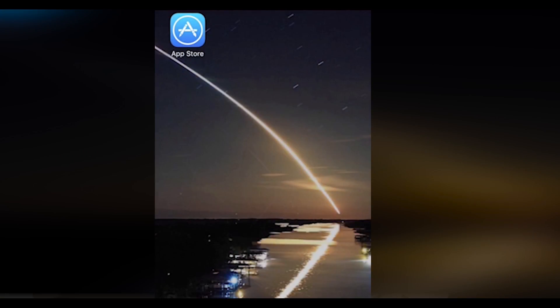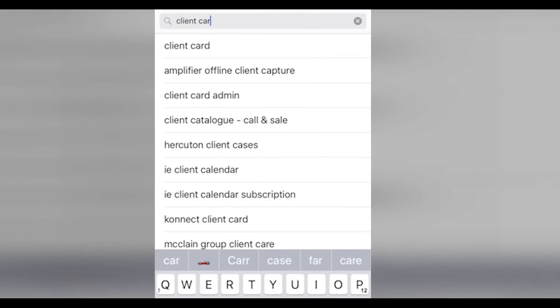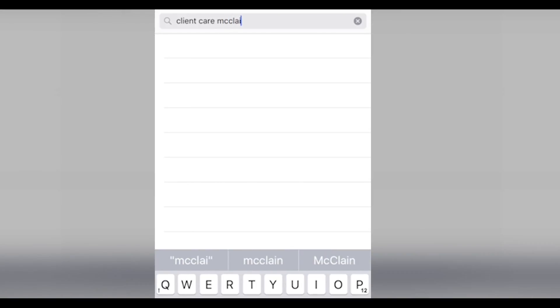Today, because we've been getting a lot of questions from people asking how do I access the program, we wanted to show you just how simple it really is. All you have to do is take your phone or tablet, go to the App Store, type in Client Care McLean Group, and download your free app.